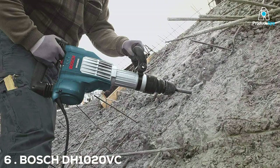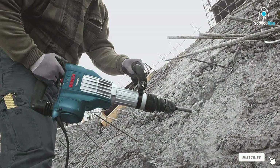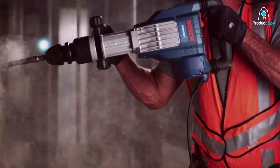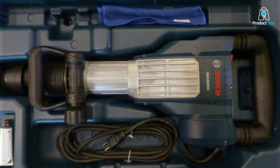Number 6. Bosch EDH-1020VC Inline Demolition Hammer. The Bosch EDH-1020VC Inline Demolition Hammer is a paradigm of innovation and power. This tool redefines demolition work, offering an inline design that ensures superior balance and control. This design minimizes strain and maximizes efficiency.